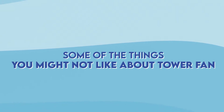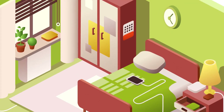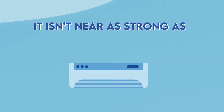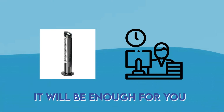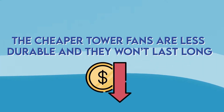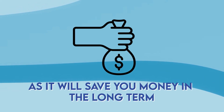Some things you might not like about tower fans is that they aren't powerful enough. If you're looking to cool a bigger room, it probably won't do the job as expected since it isn't nearly as strong as an air conditioner. Tower fans are mainly built to cool what's directly in front of them, so position them in front of you while working at your desk. Also, cheaper tower fans are less durable and won't last long, so I do recommend investing a little bit more — it will save you money in the long term.